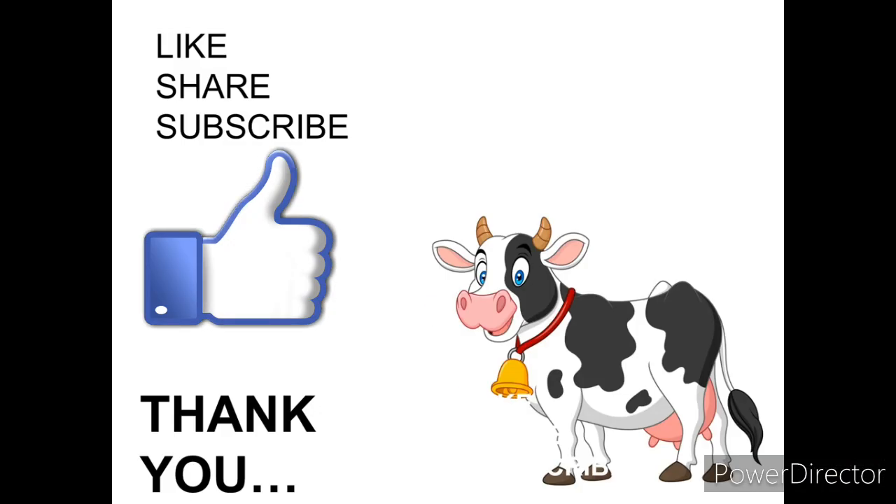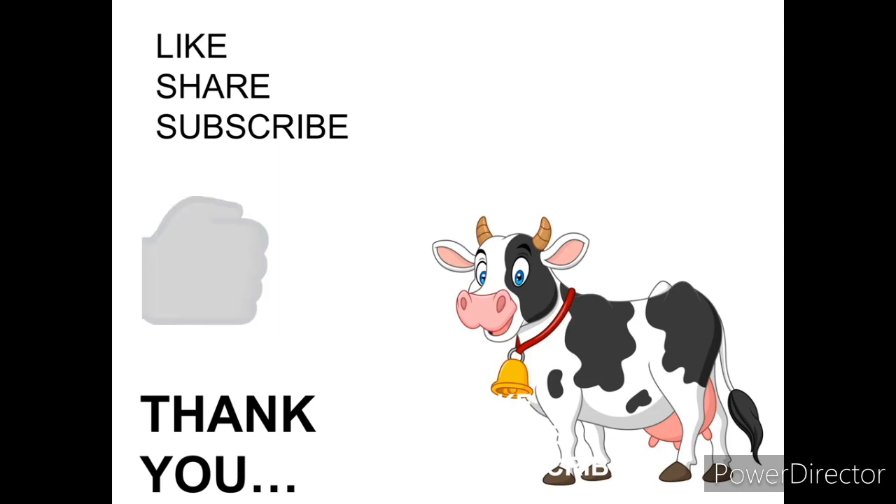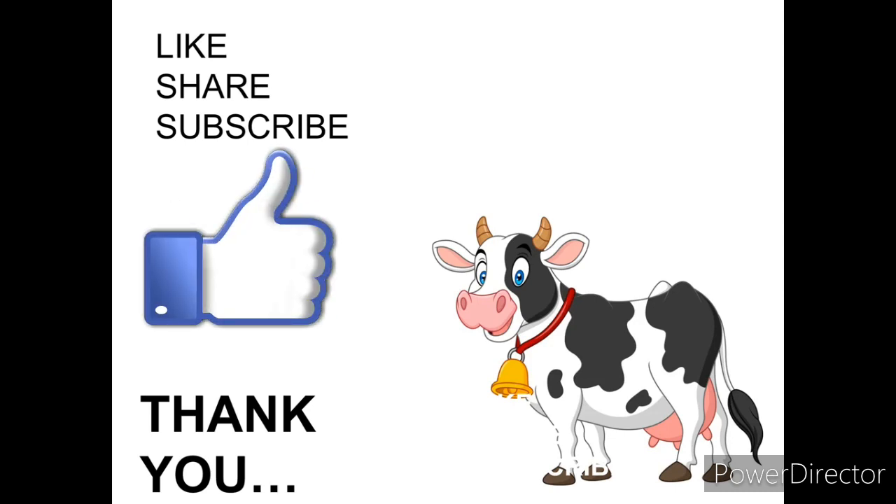That's all about today's class. Thank you. Please like, share, and subscribe.